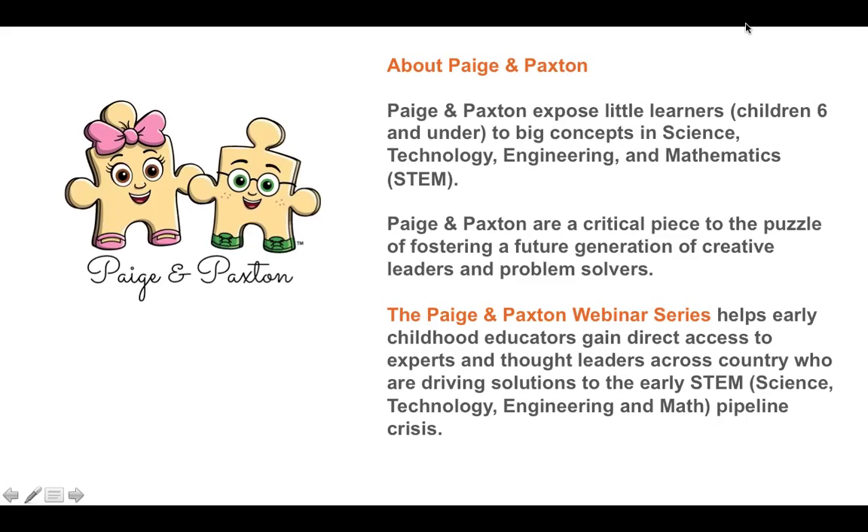For those of you who haven't attended our webinars before, this is a webinar hosted by Paige and Paxton. What our line of resources does is expose children six and under to big concepts in science, technology, engineering, and math. The approach we take to early childhood STEM is really focusing on getting kids engaged and aware of the opportunities and learning available to them in STEM all around them. Our webinar series is focused on helping early childhood and elementary educators gain access to practitioners and thought leaders driving STEM solutions at the very early levels of education.